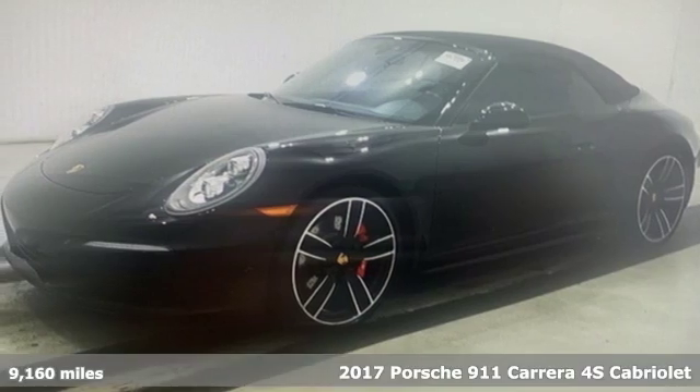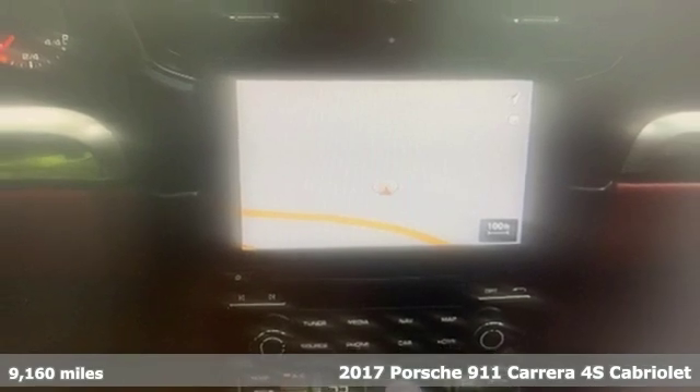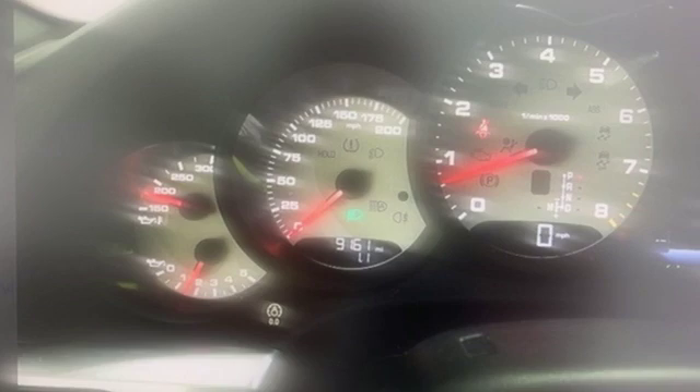It's a 2017 Porsche 911. Its design, timeless. Its performance, legendary. And there's no time like the present to experience this 911.